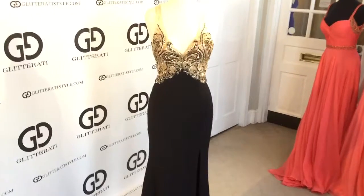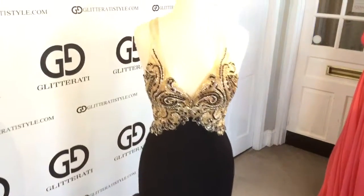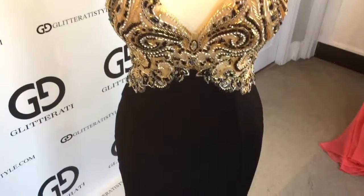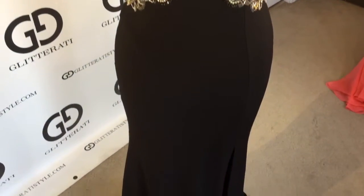This dress features a mesh top with a plunging neckline that is heavily beaded. The bottom has a jersey material that also features a knee-high slit.